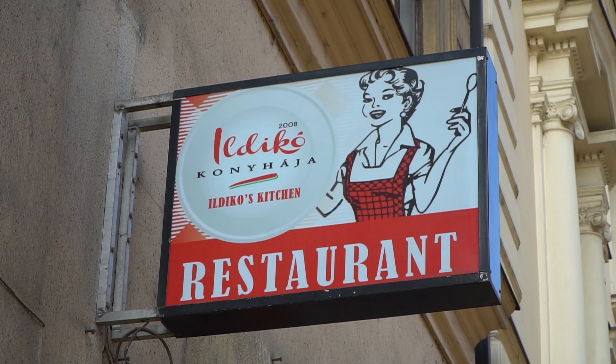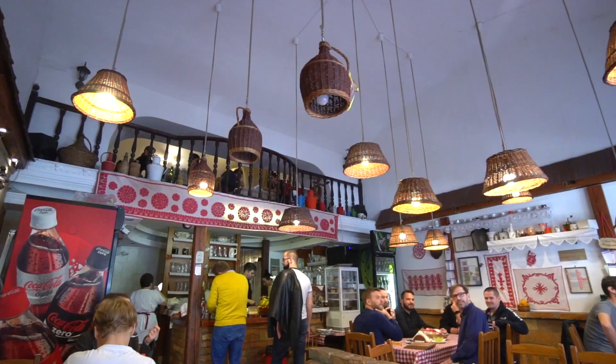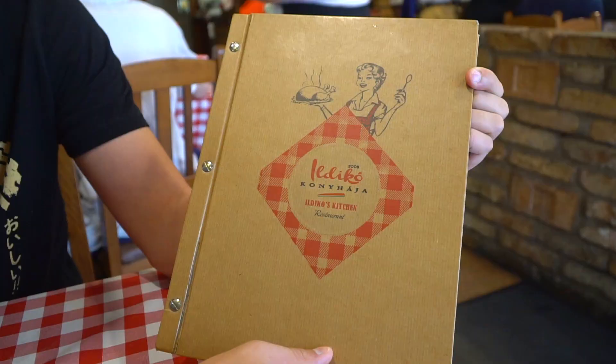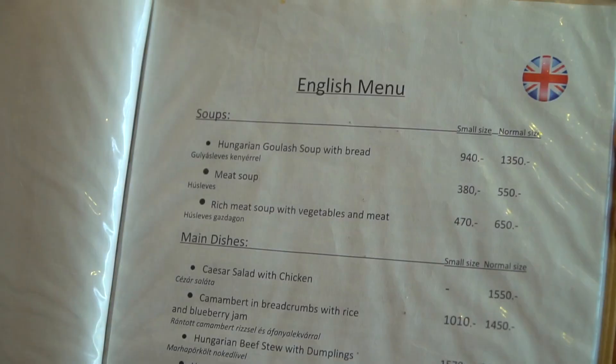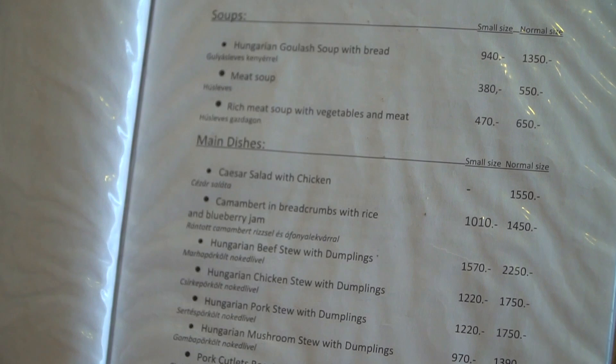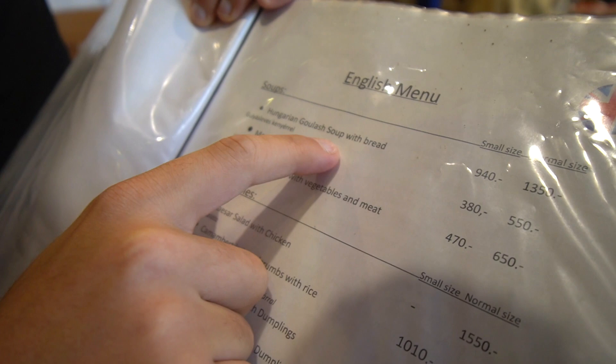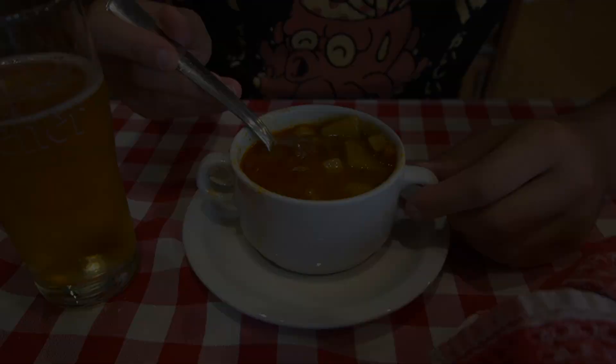We are at our first stop for lunch slash breakfast today. This is a really unassuming, quintessential Hungarian restaurant and we are here to try the famous goulash soup. Their menu is actually quite small, which is usually indicative of a good restaurant. Right at the top is the Hungarian goulash soup. We're getting the small size because we'll be doing a lot of eating today.